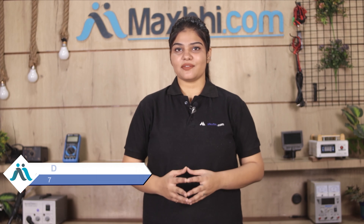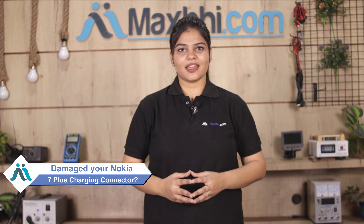Hi friends, this is Lucky from MaxBee.com. Friends, your Nokia 7 Plus charging connector is damaged and you are worried about the high repair cost of your smartphone? Don't worry.